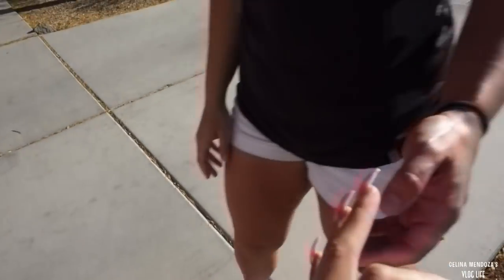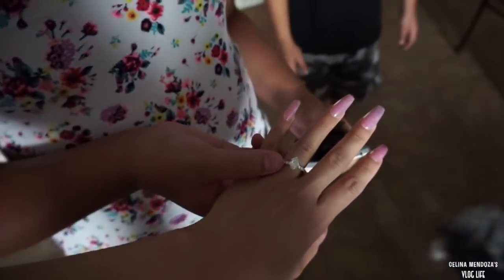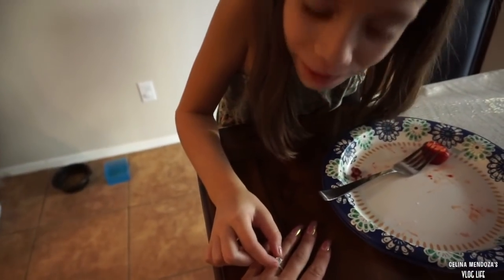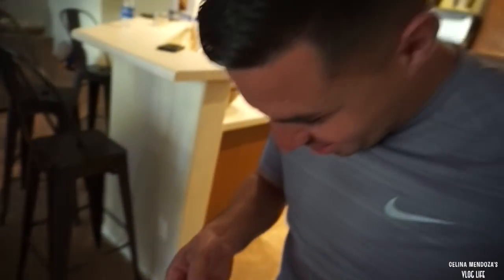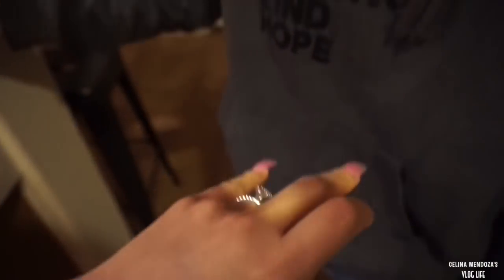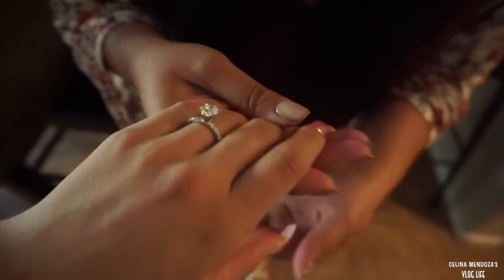Look, sister! It's so pretty - thank you, beautiful! Oh my goodness, that's so big! Is that a real diamond? It's a real diamond! I can't believe you are actually engaged. The pictures don't do it justice - it's cute!